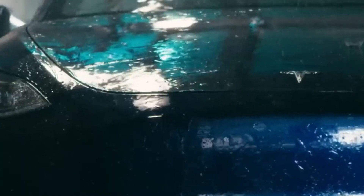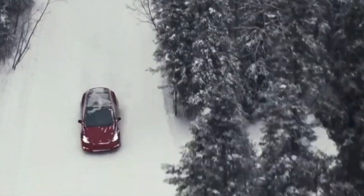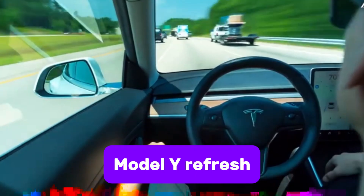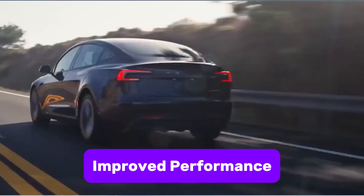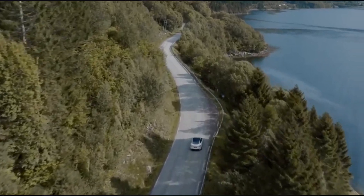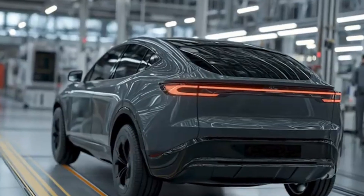Tesla's 2025 Model Y, part of the much-anticipated Project Juniper, is turning out to be a major update to one of the most popular electric SUVs on the market. This refresh isn't just about minor tweaks — it's a blend of new design elements, advanced technology, and improved performance that will likely keep Tesla ahead in the competitive EV space.